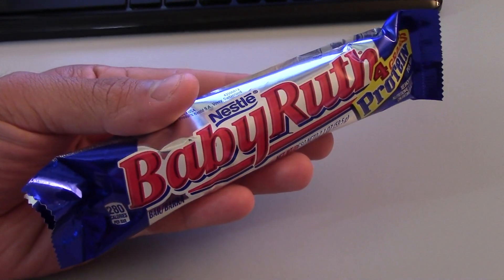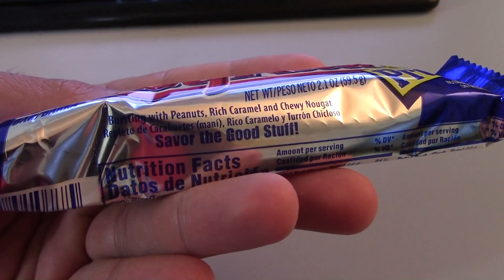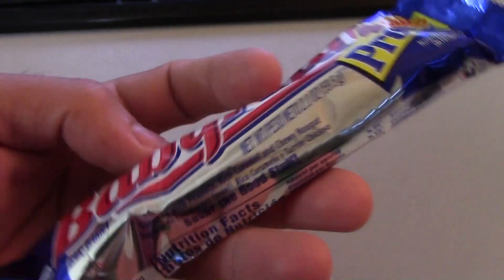Hey guys, it's me, the Merrigan, and today we have Nestle Baby Ruth — bursting with peanuts, rich caramel, and chewy nougat. Savor the good stuff.